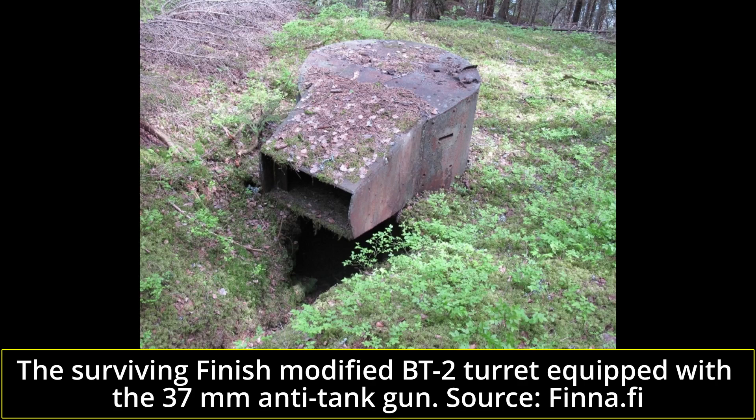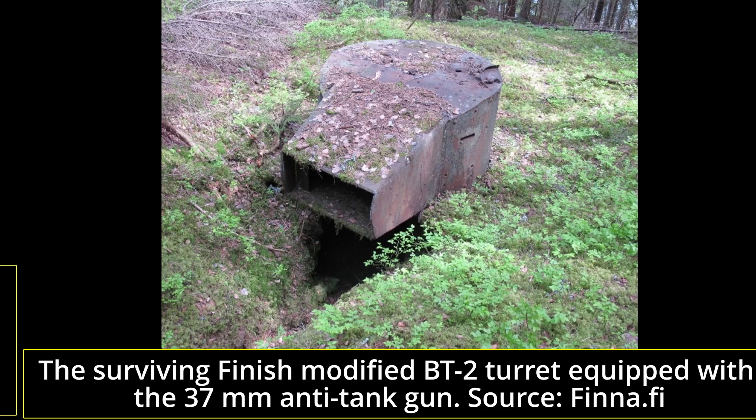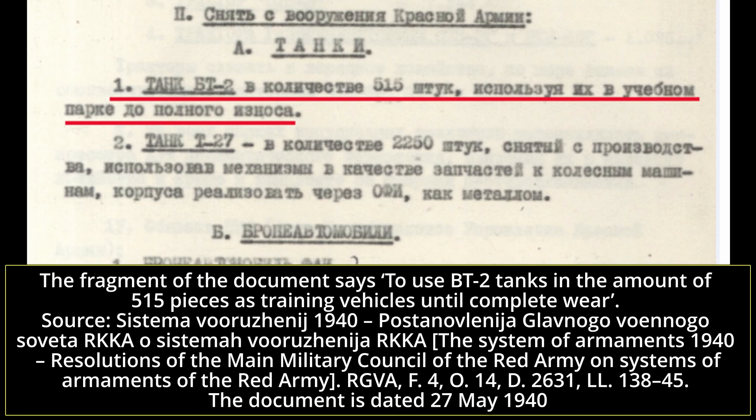From 1944 onwards, some turrets were used as static defense emplacements, and a few BT-2 turrets were even modified to be armed with the Finnish 37mm PSVK-36 anti-tank gun. According to Zaloga, by the time Germany attacked the Soviet Union in June 1941, there were some 323 BT-2s still in service, while Russian archive sources suggest around 515 BT-2s in May 1940, distributed to various units.